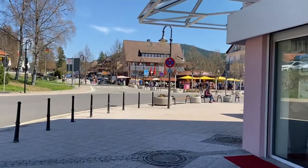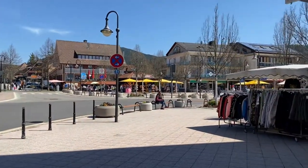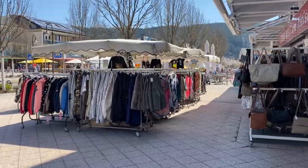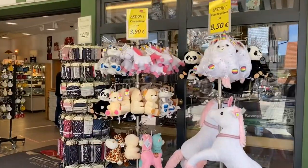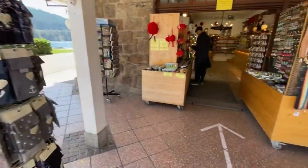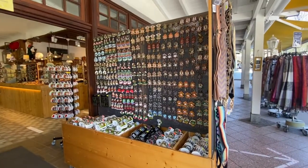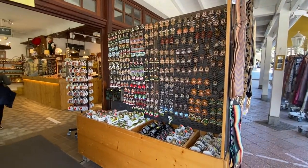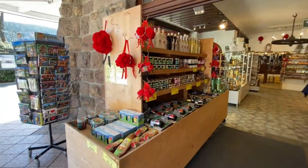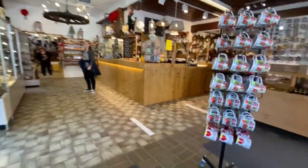We have reached the center. Here we have all the shops — clothes, bags, souvenirs, keychains. I wanted to get into one of the shops to browse the models and prices of the cuckoo clock, and let's see if we find a good one here.